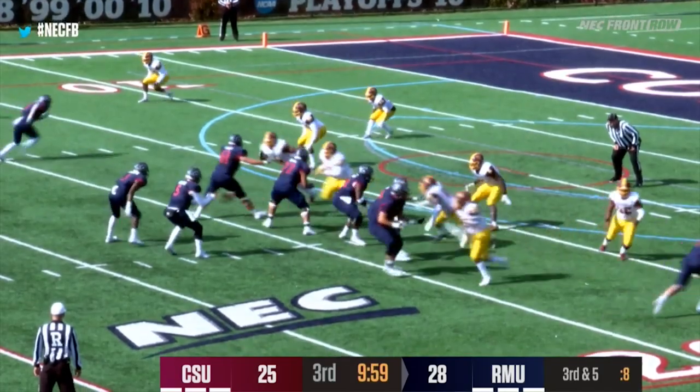They marched all the way down the field, Chris — took it to Robert Morris. Maybe start dialing up some blitzes to get extra pressure.